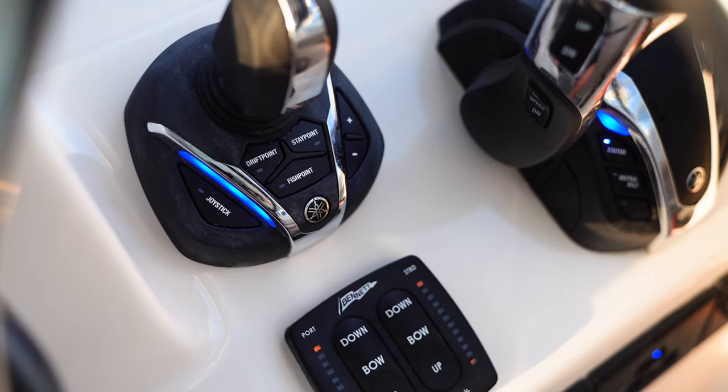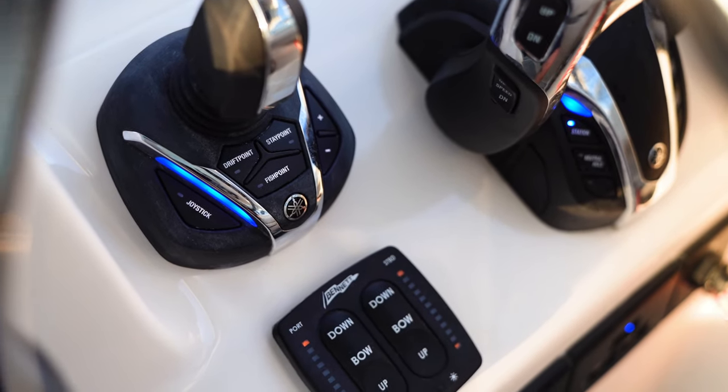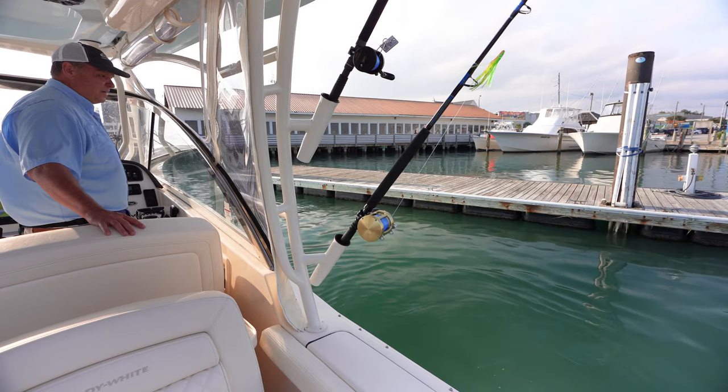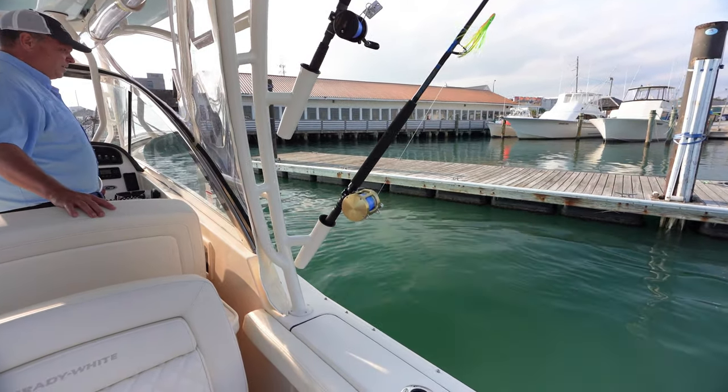There's also, of course, the satellite GPS controlled features — drift point, fish point, set point — that are explained in great detail in other videos, and they really make life easy. Set point, for example, you can hold the boat in position when you're waiting for a gas dock to open up, while you're getting your mooring lines out, or waiting for a bridge to open. Whatever the situation is, it makes it a lot more convenient.